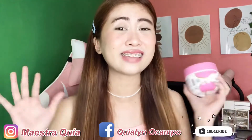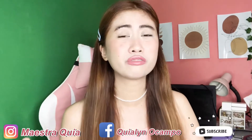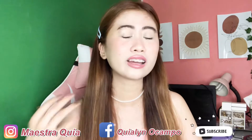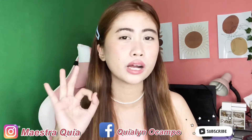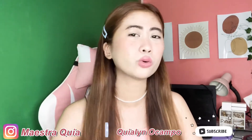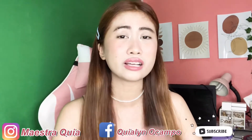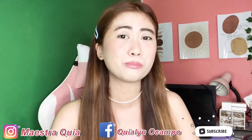You know, in my other vlogs I've already reviewed many Abony products, and they are really great — so effective. This is actually the first time I'm trying a hair treatment from Abony PH.